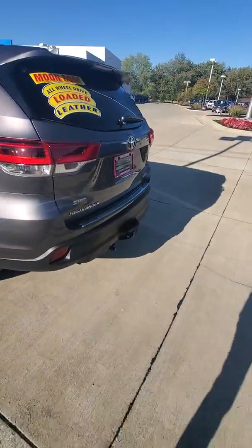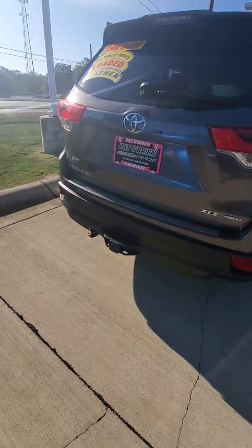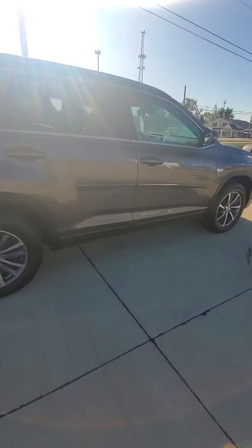This vehicle does have a power liftgate as well as a tow package since it's the all-wheel drive. And again, only 12,000 miles on the vehicle. We have it listed for $33,000.